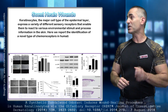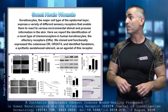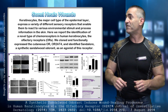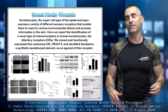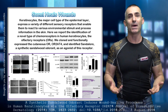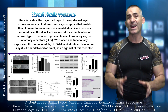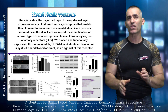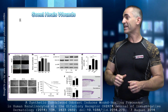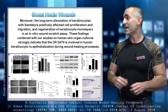Keratinocytes, the major cell type of the epidermal layer, express a variety of different sensory receptors that enable them to react to various environmental stimuli. They identified a novel type of chemoreceptors — the little tiny noses that move throughout the skin — in human keratinocytes. They cloned and functionally expressed the cutaneous OR, or OR284, and identified sandalore, a synthetic sandalwood odorant, as an agonist to the receptor, meaning to help the body heal. The long-term stimulation of keratinocytes with sandalore positively affected cell proliferation, migration, and regeneration of keratinocyte monolayers in an in vitro wound scratch assay.